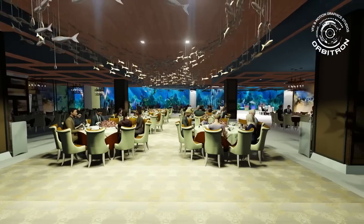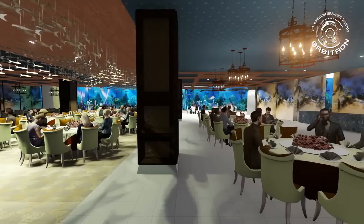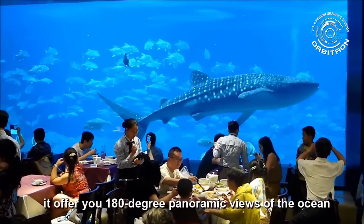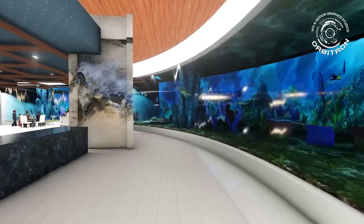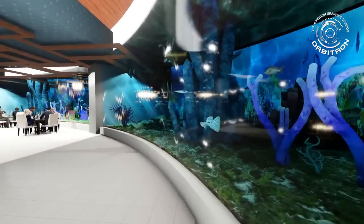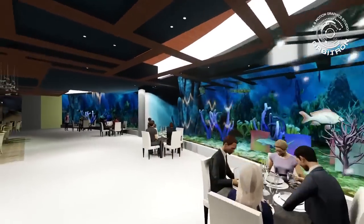Undersea Restaurant. The Undersea Restaurant will be located at the basement of the aquarium, surrounded by water and sea creatures. It offers 180-degree panoramic views of the ocean. Appreciate the sea creatures swimming and dancing before your eyes. Feel the double touch of visual and taste — it will offer you a completely unique dining experience.